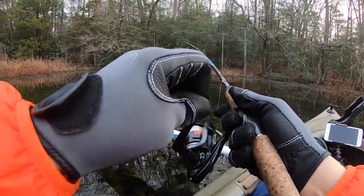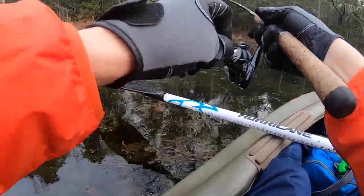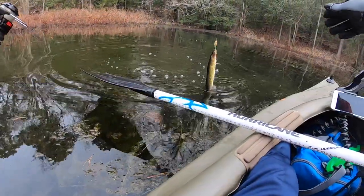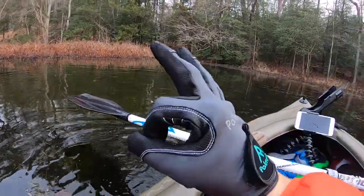Got him — there's a school of them. I see them back there suspended. Got him. There he is. All right, first one of the day. Perfect quick release.